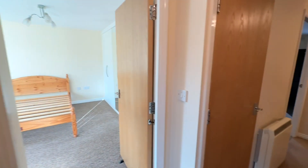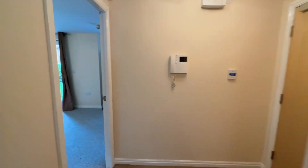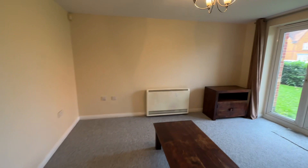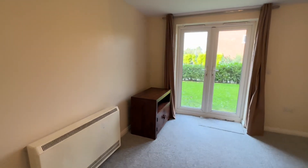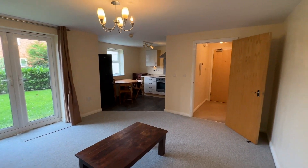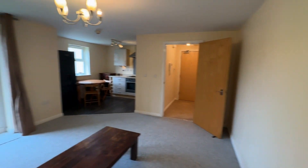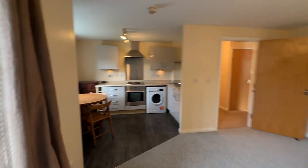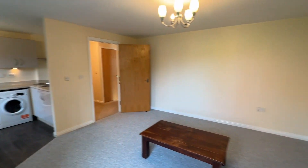If you'd like to arrange a viewing on this property please call the team on 0161 519 8855, that's 0161 519 8855, or alternatively email lettings@thepropertyman.co.uk — that's lettings@thepropertyman.co.uk. Thank you.